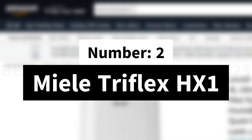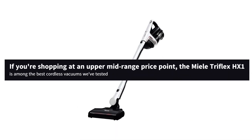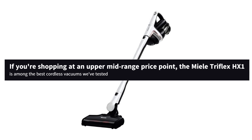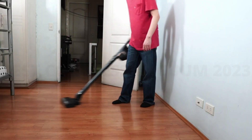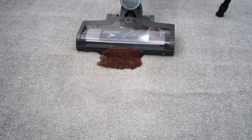Number 2: Miele Triflex HX1. If you're shopping at an upper-mid-range price point, the Miele Triflex HX1 is among the best cordless vacuums we've tested. This uniquely designed cordless vacuum can be used as a stick, upright, or handheld vacuum, letting you quickly adapt to several different cleaning situations on the fly.